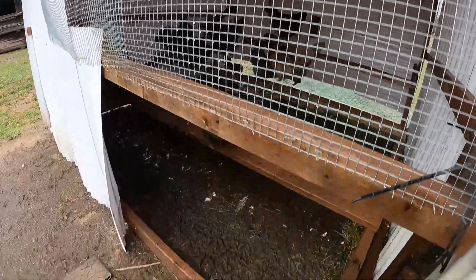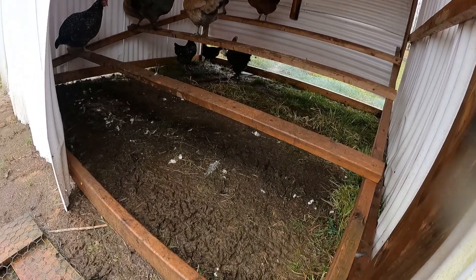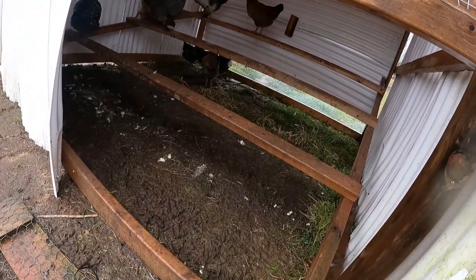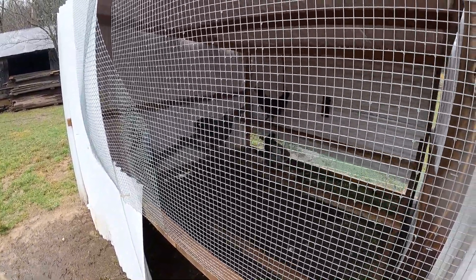I don't even know why they're in here. Y'all don't live in here and you don't even sleep in here, but they hang out in here during the day. Also, it's disgusting, so we have to move it. We also have to fix the door and we have to fix the back because it's not attached. Big project. There are only eggs in there.